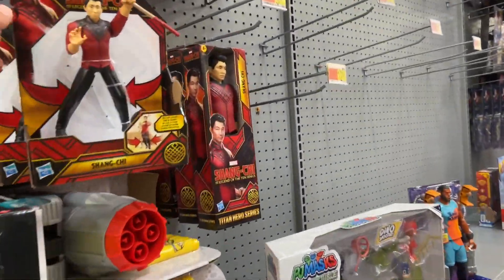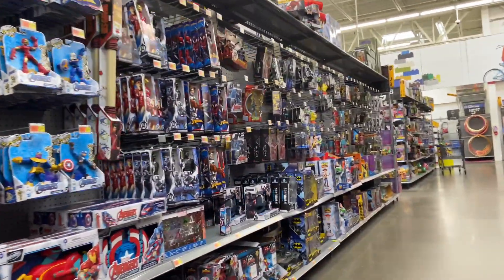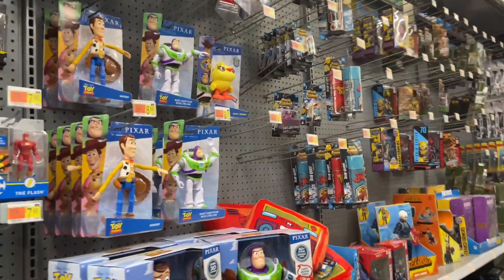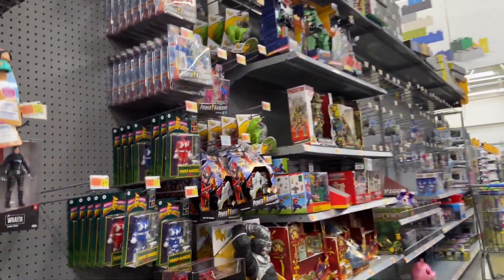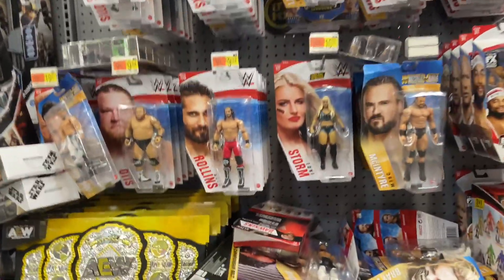First Walmart of the trip. They had more Shang-Chi, including the 12-inch style action figures, which are great — kids love those big larger-than-life figures. The bo staff was oddly scattered way away from the Shang-Chi figures. They had some new Toy Story stuff, Halo, and Fortnite. I noticed a lot of wrestling figures and all these Power Rangers — black, red, blue, and even the pink ranger with the flip head. I used to have them as a kid and love that they're bringing back the Mighty Morphin ones.